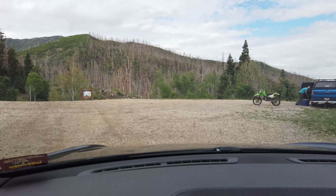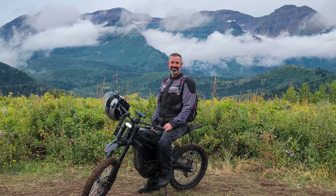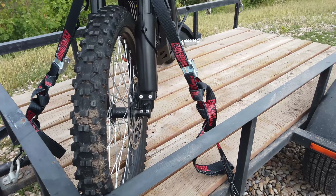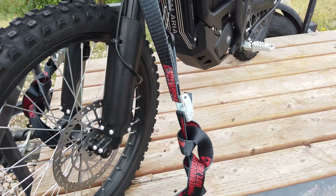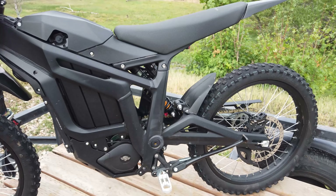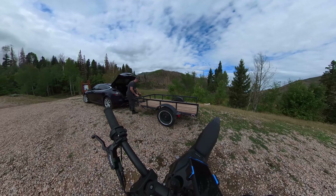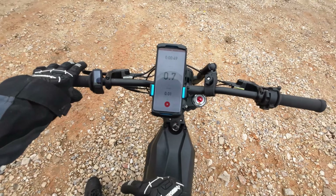We've arrived at the staging area. On my last trip this bike was completely destroyed — so very muddy. I missed a few spots because it was getting dark, but I cleaned it up and it looks so much better. We're getting ready to take off and I'm tracking this ride with Strava. The bike is at 100%.